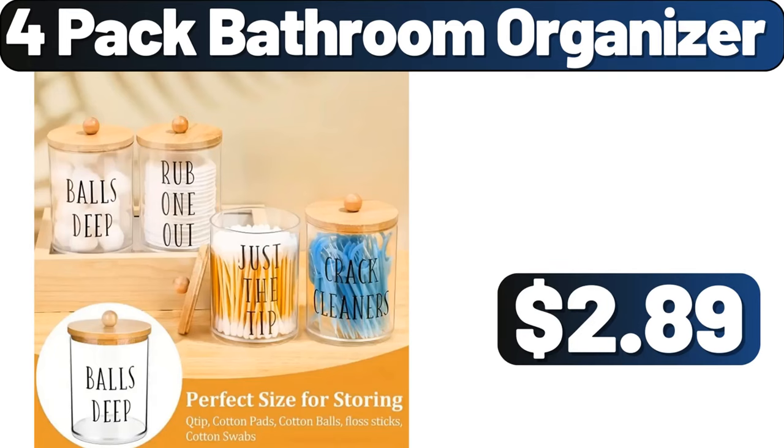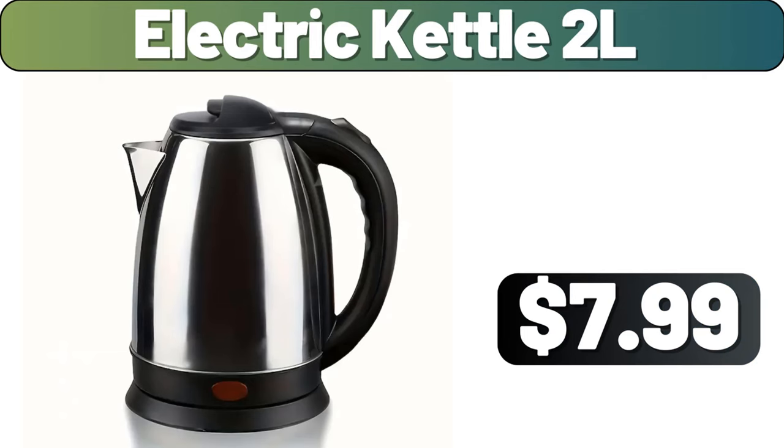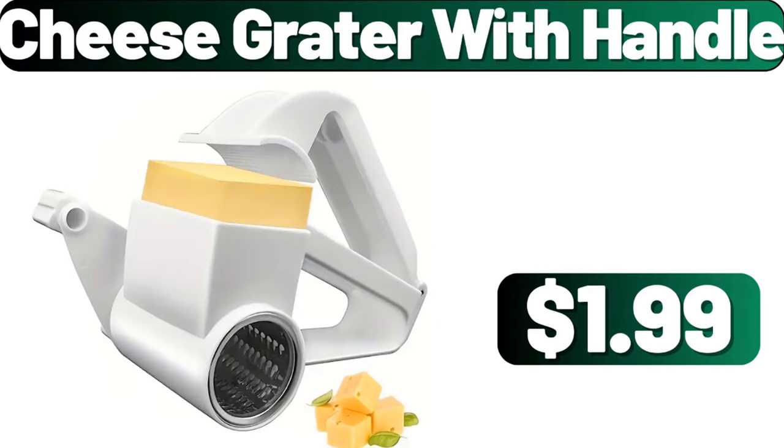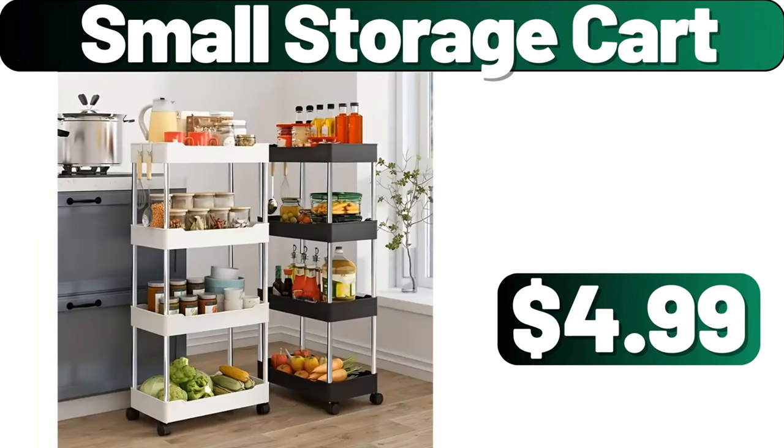4-Pack Bathroom Organizer, $2.89. Electric Kettle 2L, $7.99. Lunch Mate Family Size Rotisserie Chicken Breast, $5.75. Cheese Grater with Handle, $1.99. Small Storage Cart, $4.99.